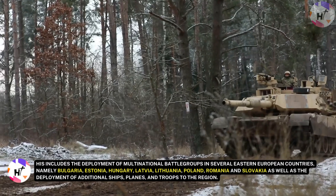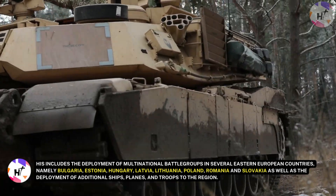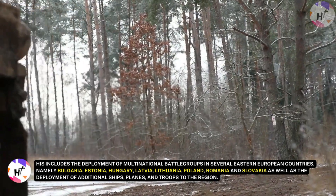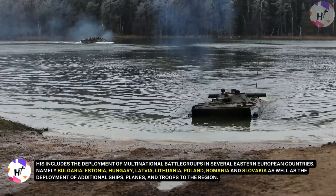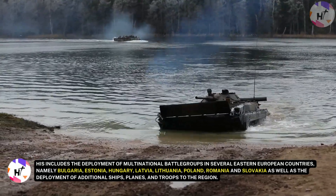This includes the deployment of multinational battle groups in several Eastern European countries, namely Bulgaria, Estonia, Hungary, Latvia, Lithuania, Poland, Romania, and Slovakia, as well as the deployment of additional ships, planes, and troops to the region.